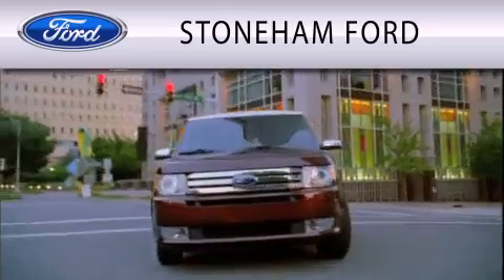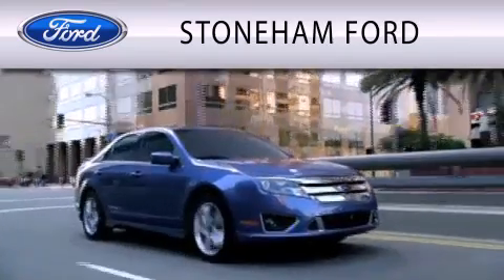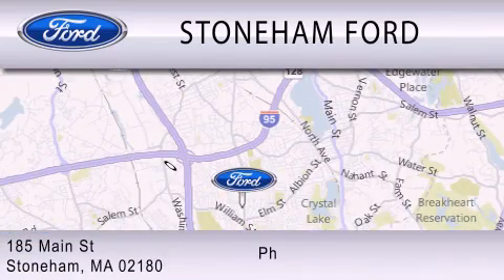Stoneham Ford is dedicated to doing everything possible to ensure that the experience you have selecting your next vehicle is as pleasant as possible. We're located at 185 Main Street in Stoneham.